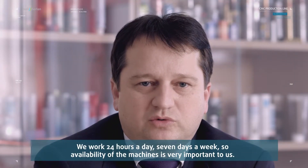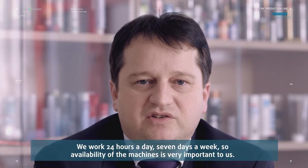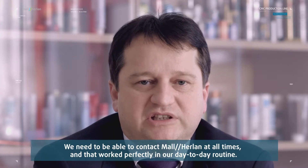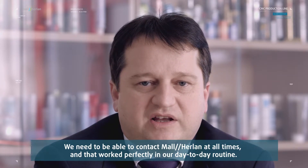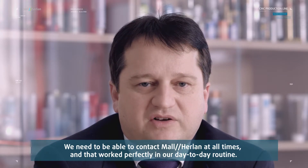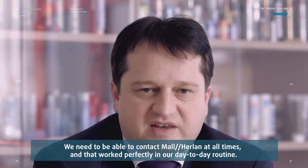We work 24 hours, 7 days. Therefore, the availability of machines is extremely important. Every time, Maul Herrlen must be able to achieve it — and this has worked wonderfully, as practice has shown.